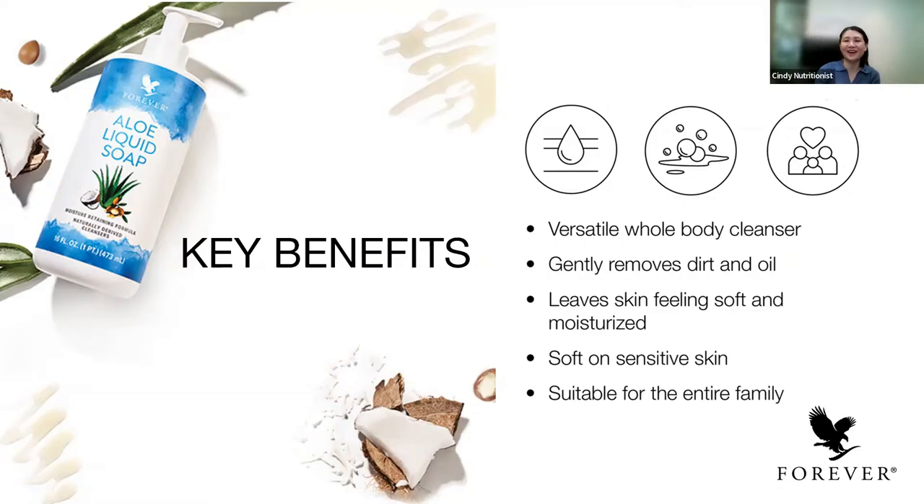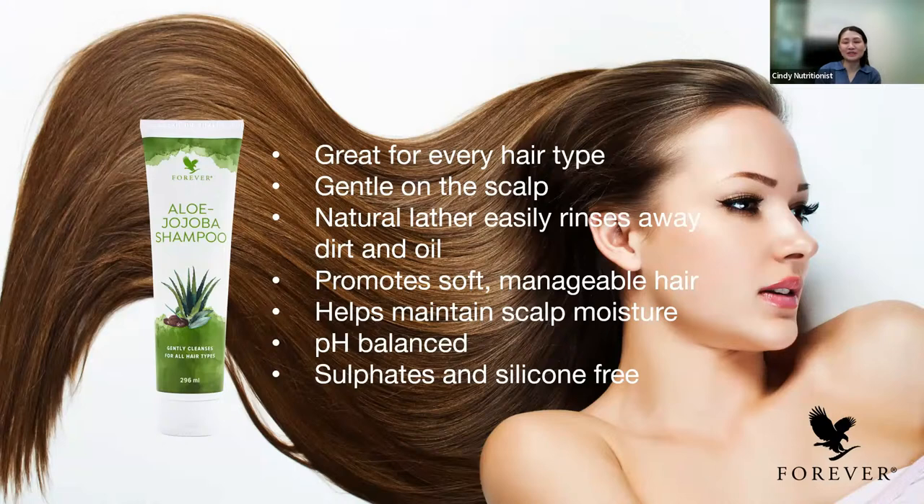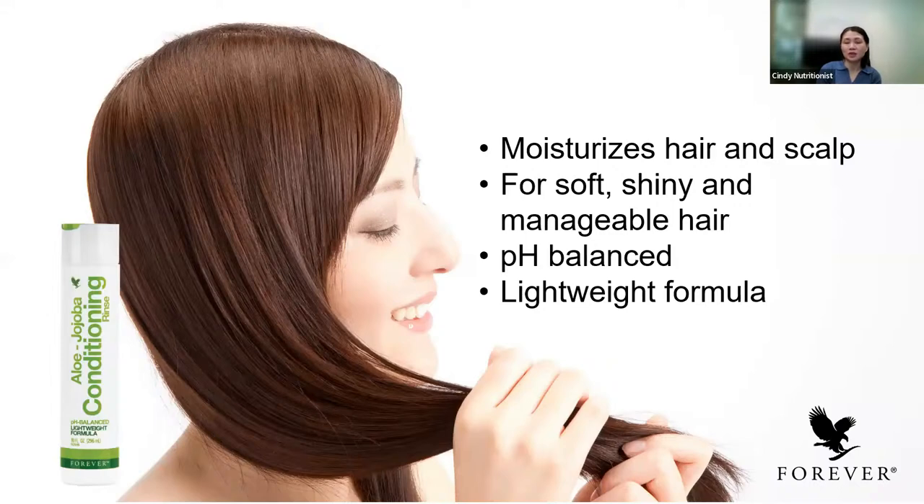I still love to use our Aloe Jojoba Shampoo. It really keeps the hair clean — it lathers very easily and rinses away the dirt and oil. It gives you soft, manageable hair and helps to maintain scalp moisture. It is pH balanced and is sulfate and silicone free, making it great for every hair type. Pair it with the Aloe Conditioning Rinse because after shampooing, you need to condition your hair to keep it soft and shiny. This lightweight formula has added vitamin B5, macadamia seed oil, and lavender essential oil to keep your hair strong and vibrant with a beautiful shine. It has jojoba oil to bring out the hair's natural color while maintaining long-lasting shine. The macadamia and sunflower seed oil diminish dehydration and keep hair silky smooth. Always pair shampoo with conditioner.